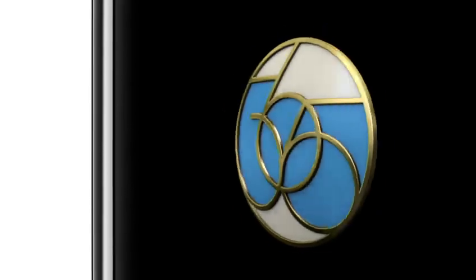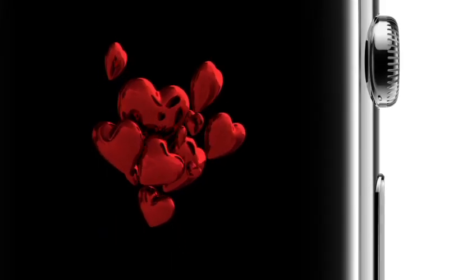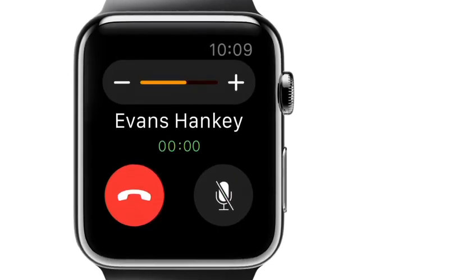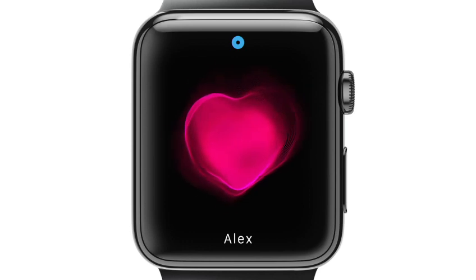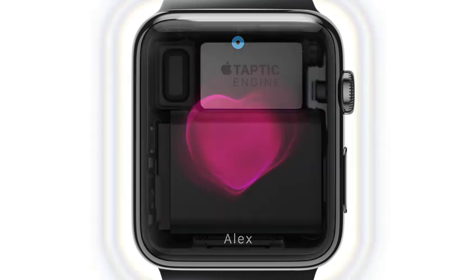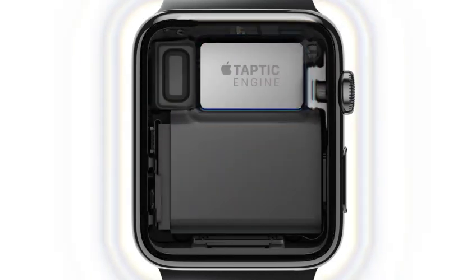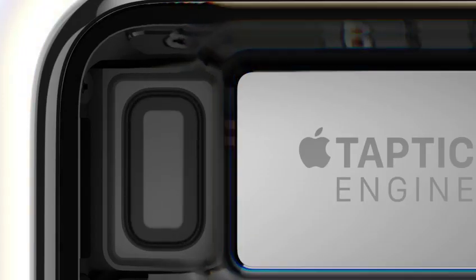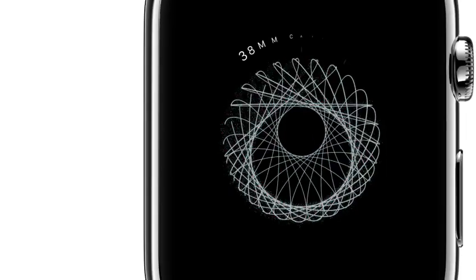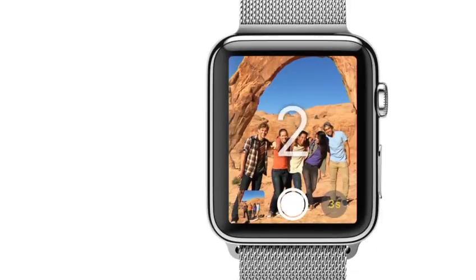For the first time, and with great intention, we've designed not only what you see, but also what you hear and feel. We've developed a linear actuator that provides haptic feedback to complement your interactions. This Taptic Engine, combined with the audio feedback from our water-resistant speaker, creates a discreet and nuanced experience.